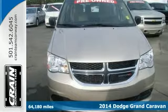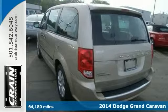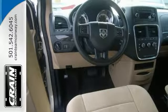It's a 2014 Dodge Grand Caravan and it's an outstanding example of a pre-owned vehicle. This Grand Caravan was one of the first minivans to make it big in North America and it's still one of the best.